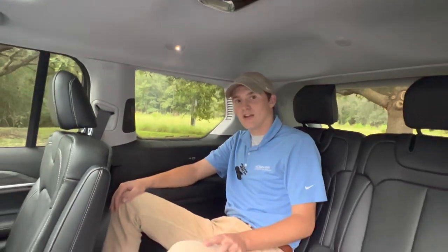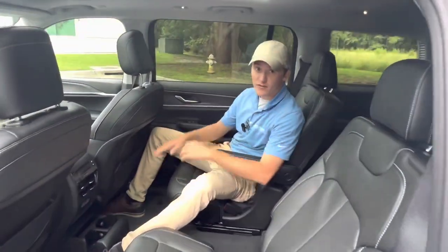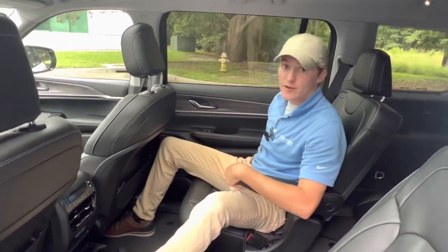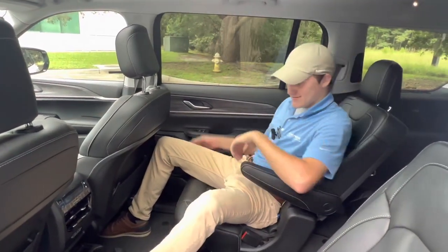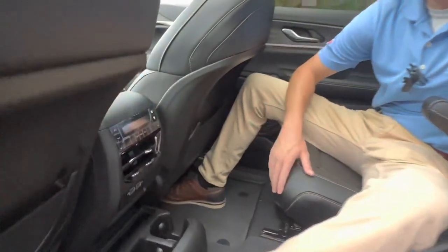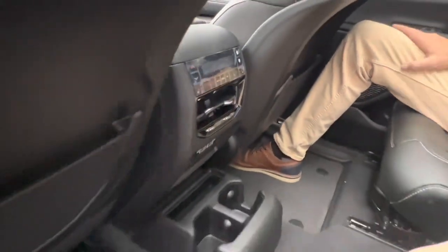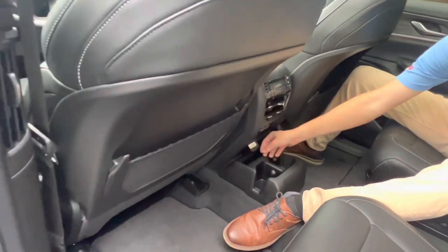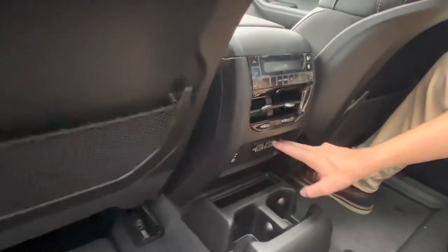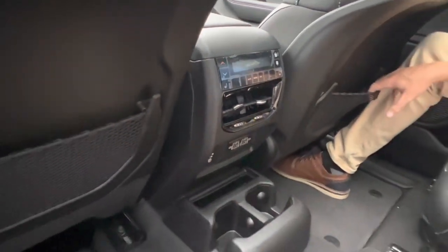Here we are in the second row of seats of the Grand Cherokee L, a very comfortable place to be. The seats both slide forward and back, and they recline and incline. Looking in the center, you have a separate climate zone where you can adjust the fan speed and temperature. You've got two air vents here and two air vents on the pillar. Also in this center stack, you've got a regular 110-volt house plug, as well as two USB-Cs, two USB-As, and two cup holders with storage on each of the backs of the seats.